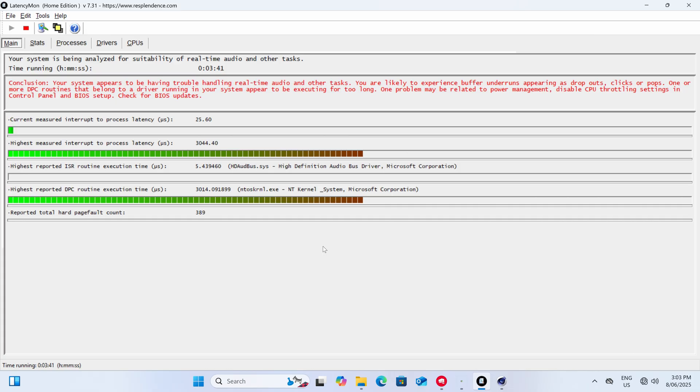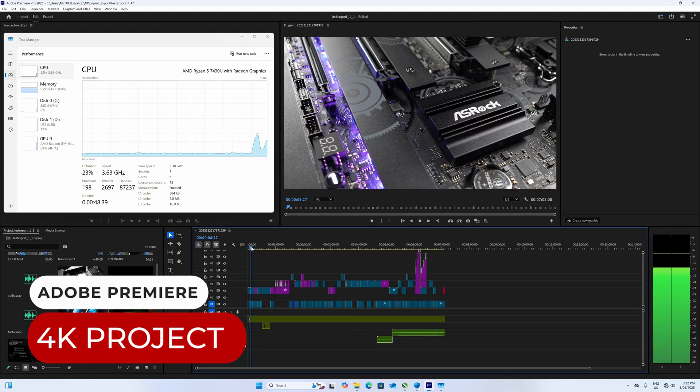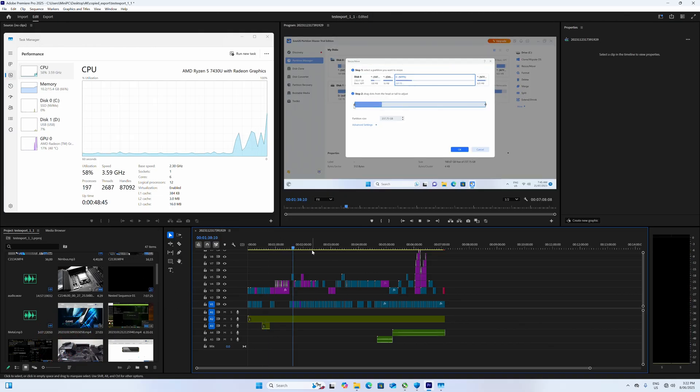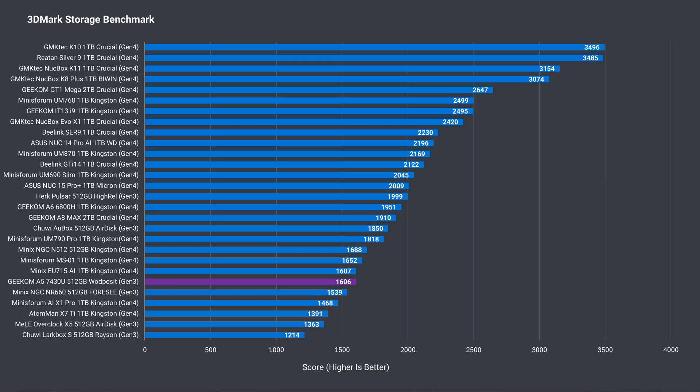Unfortunately, this mini fails the audio latency test with Cinebench running in the background. It's not thermal throttling, so it's another issue I can't pinpoint. I was curious if the 7430U can handle 4K video editing with Adobe Premiere, and it does surprisingly well. There are some stutters here and there, but I think it's doable if you're on a strict budget.